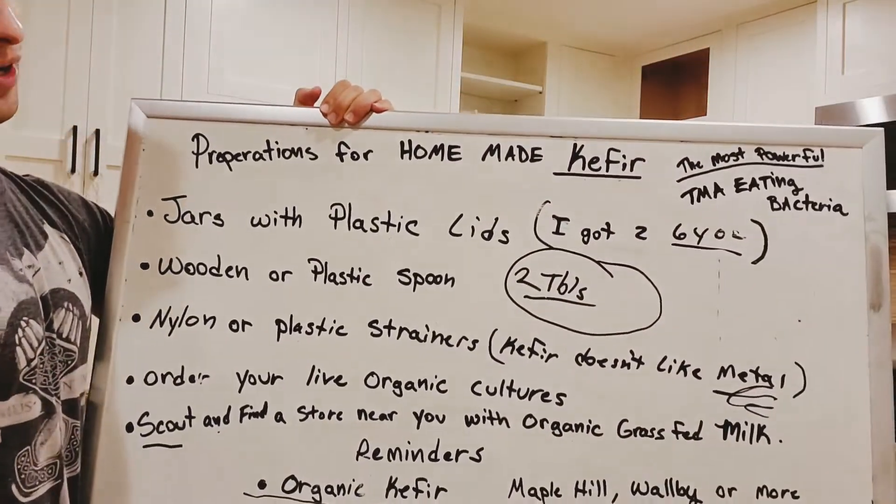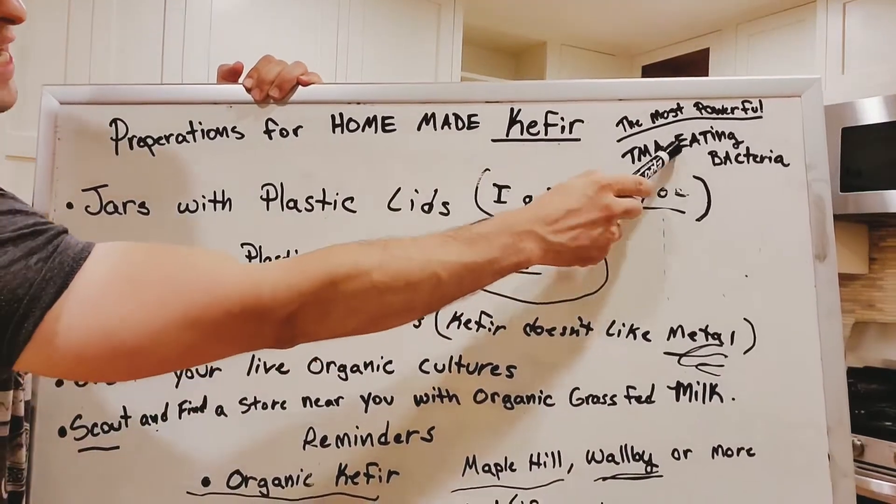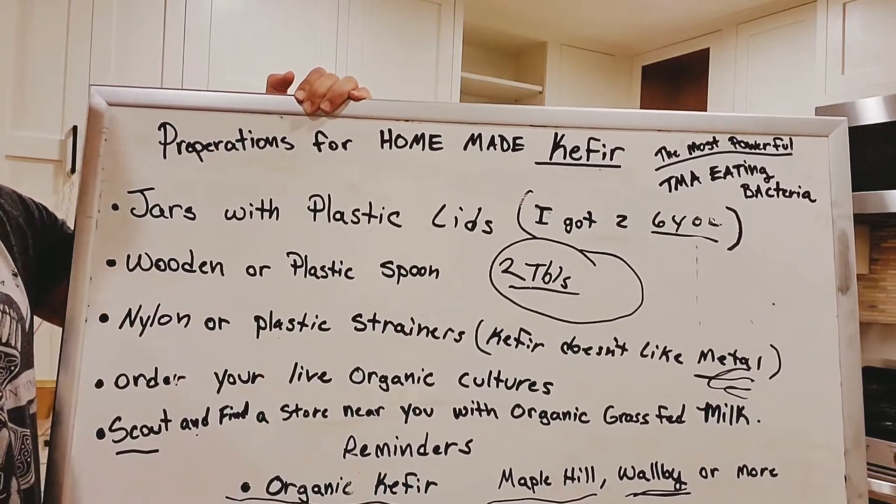Preparations for homemade kefir — the most powerful probiotic on Earth, the TMA-eating bacteria. That stuff just slays it.